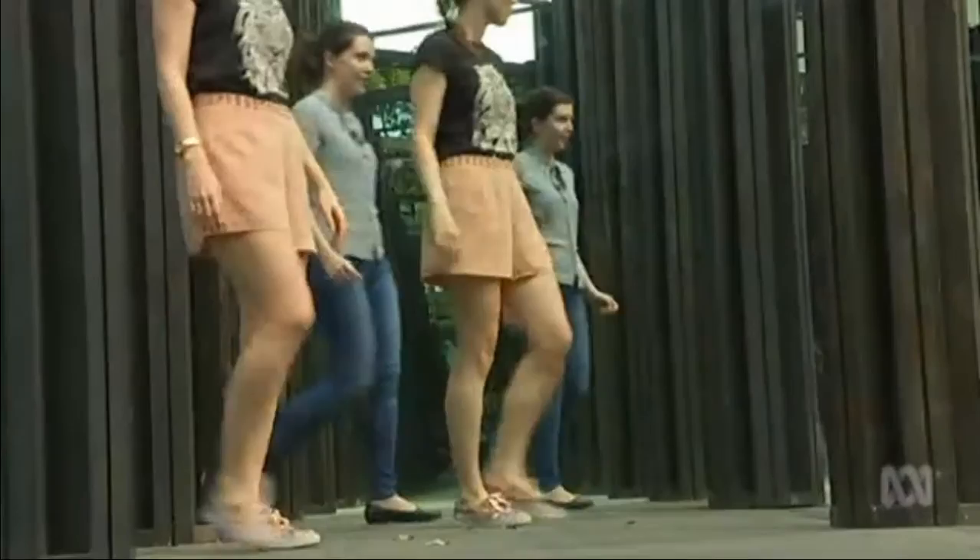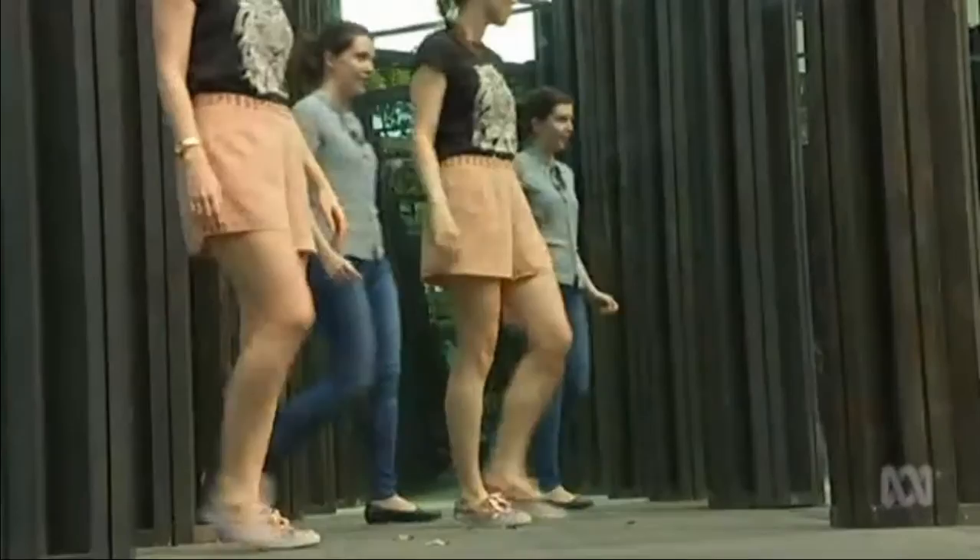The artists wanted to recreate the feeling of mirror mazes found in amusement parks more than a century ago. It's that extraordinary mix of pleasure and joy and a little bit of terror and fear — a real mix of emotions going on.